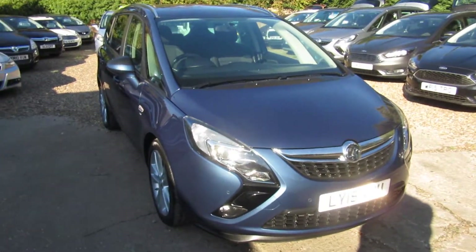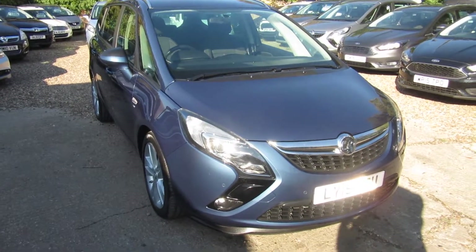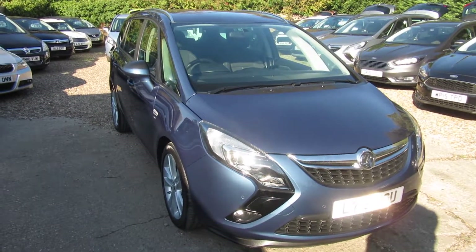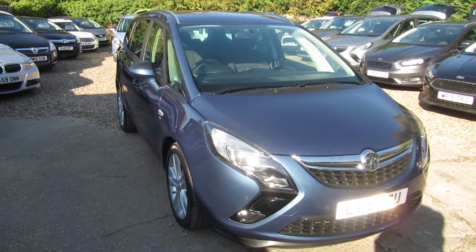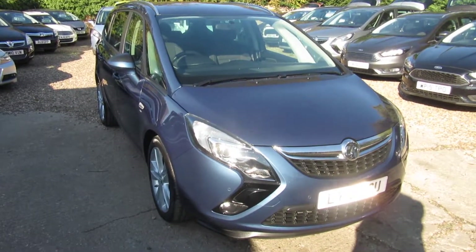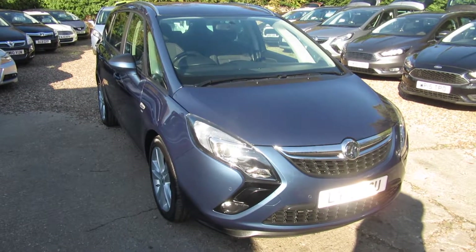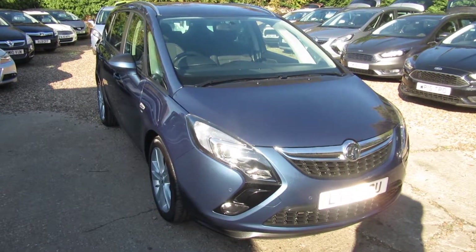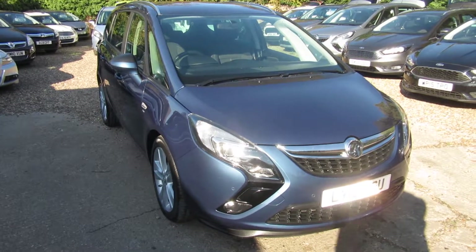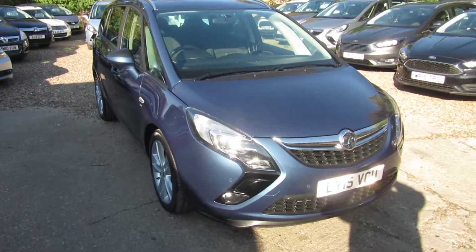So a quick recap: 2015 Zafira Tourer, 1.4 petrol with an automatic gearbox, one owner from new, full service history, 45,000 miles on the clock. Check out this car on our website — you can apply directly for finance or give us a call. We'll take any vehicle in part exchange. So we'll see you soon, down in Windlesham in Surrey. Bye for now.